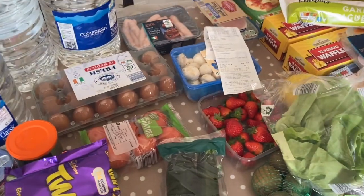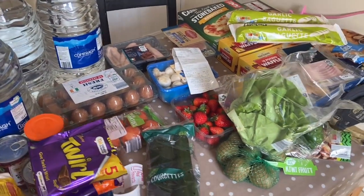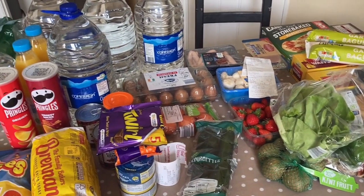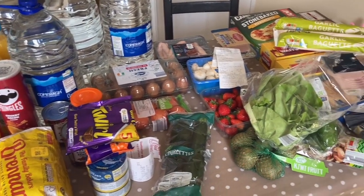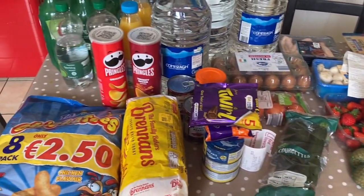So that's this week's grocery haul. If you're enjoying this, would you give it a like? Pop a comment below if there's anything you'd like to know or just say hi. And if you'd like to see more, please think about subscribing as it really helps out my channel.